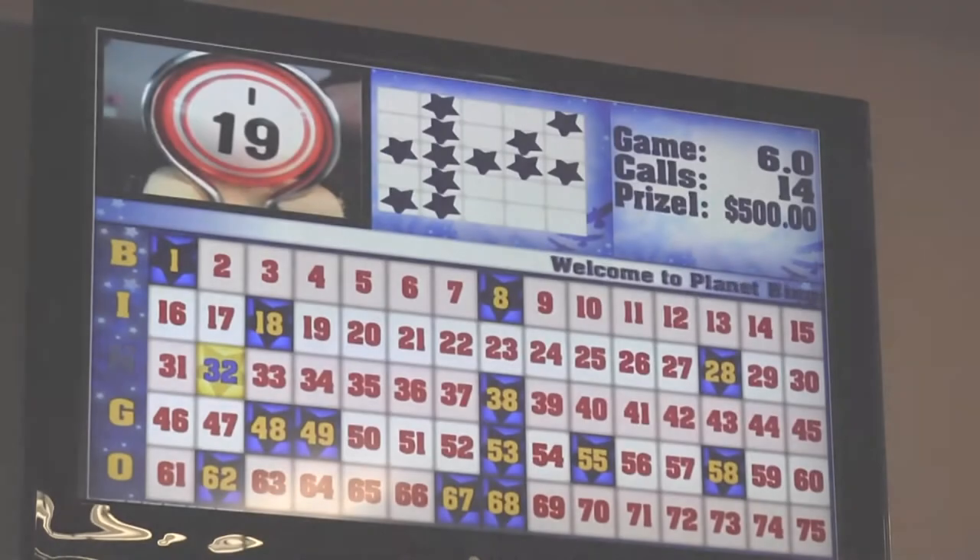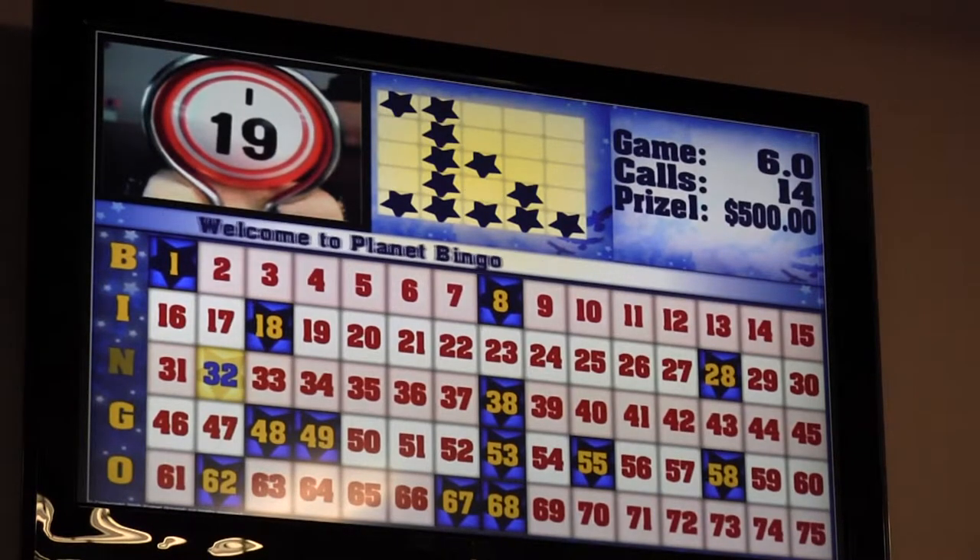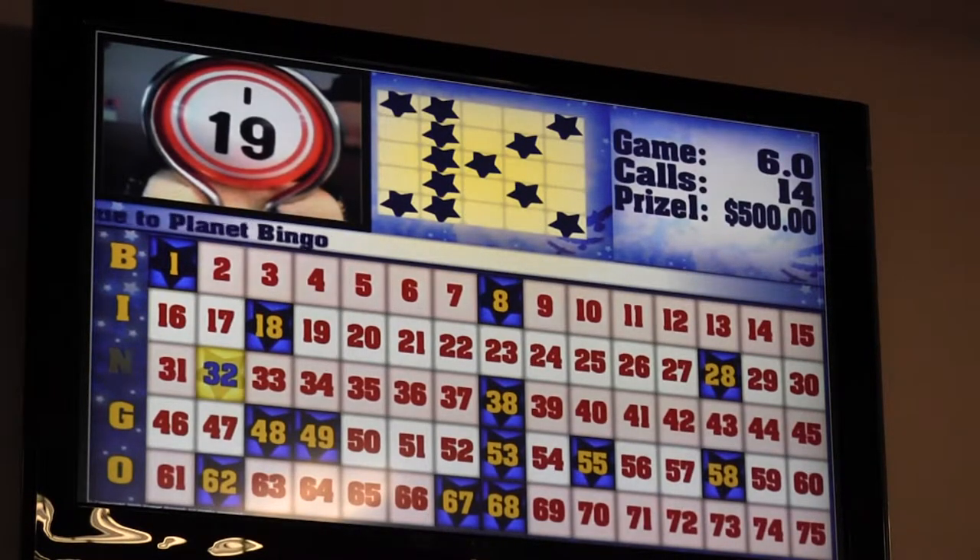There are several other types of winning configurations you'll see, such as double bingo, double postage stamp, picture frame, and a blackout. But the important thing to remember is to look at the program and watch the monitors closely to keep up with what configuration is needed to win. The pattern of the winning configuration will be shown on the monitors throughout each game, as well as announced by the bingo caller before each game begins.